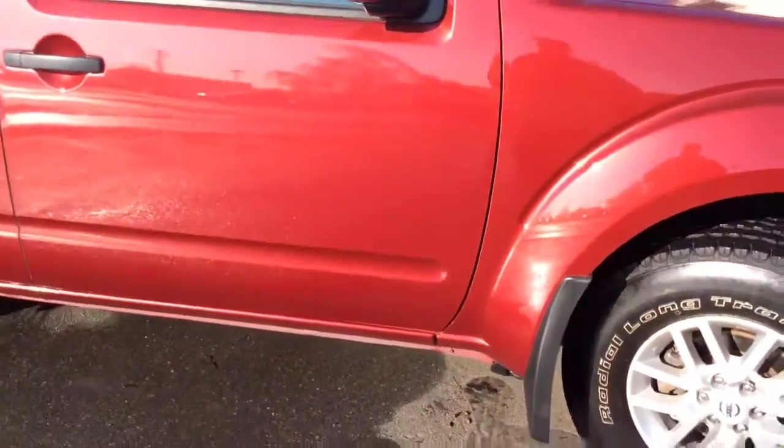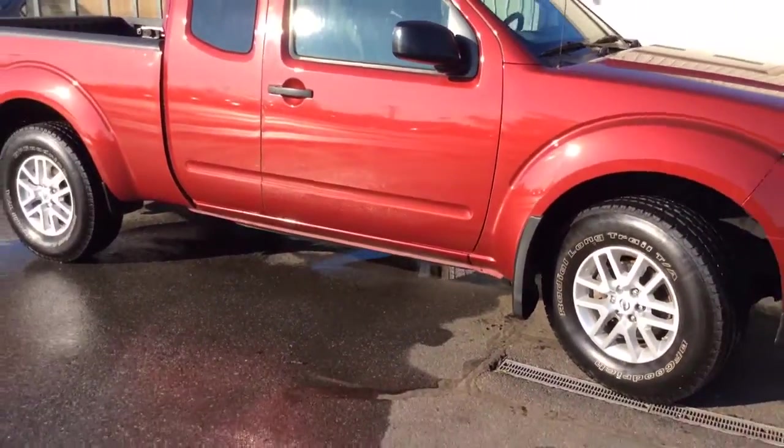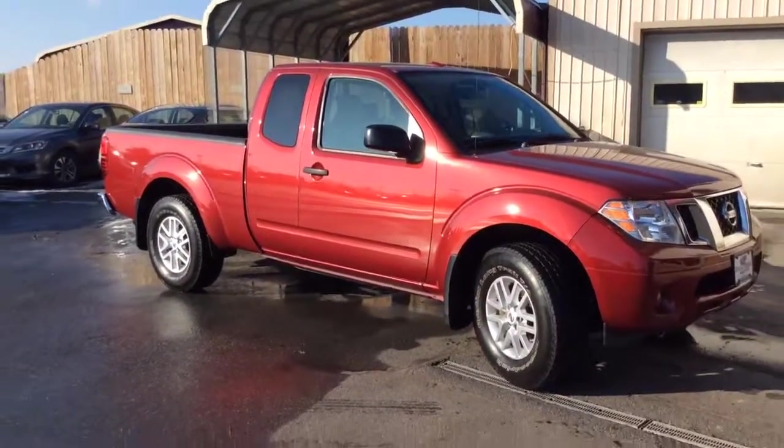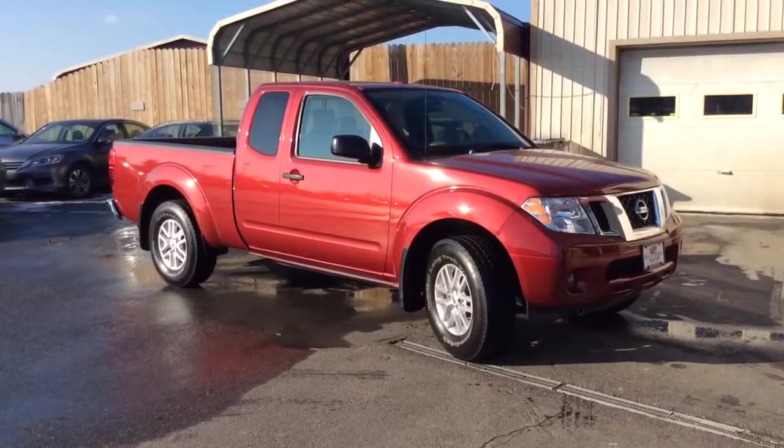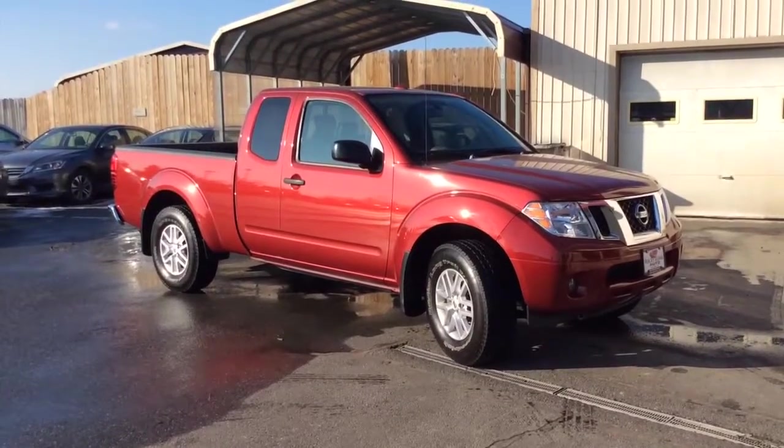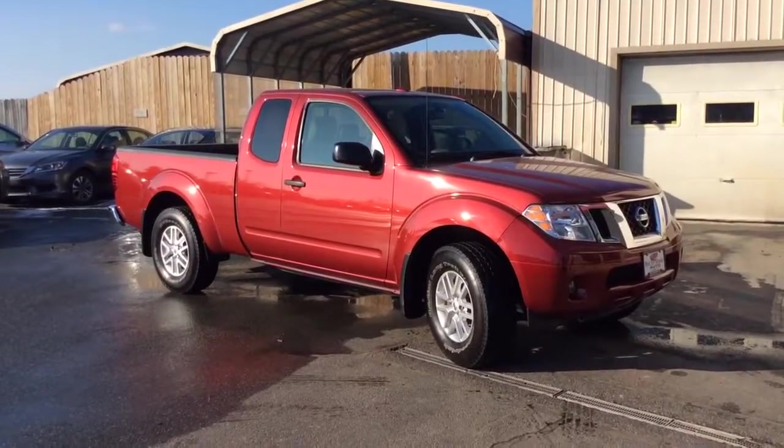Really nice, clean 2016 Nissan Frontier — extended cab, four wheel drive, just 20,000 miles on it, reverse camera, Bluetooth, satellite radio, and heated seats. If you have any questions, give us a call at 717-733-8985. You can reach either Travis or Jesse — we're the two salesmen here. We would love to help you out. Thank you.